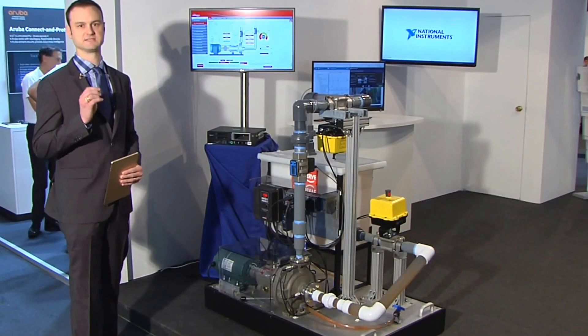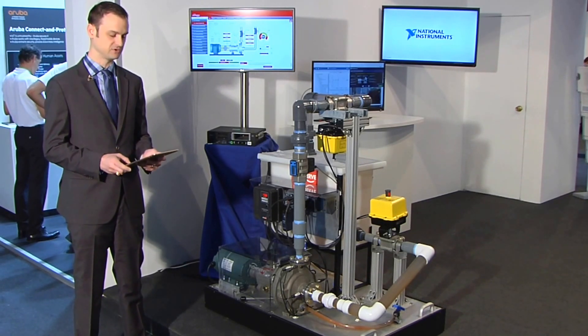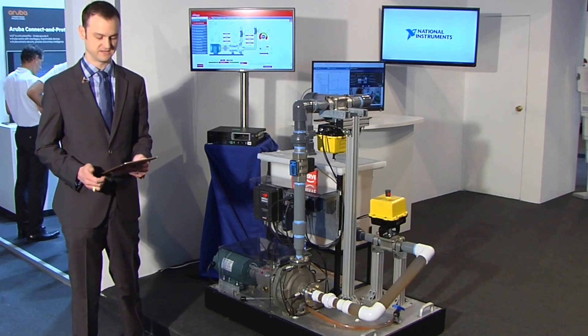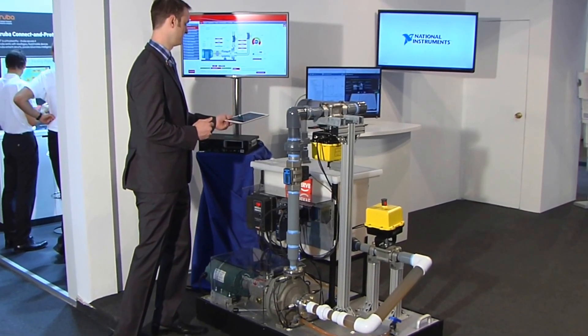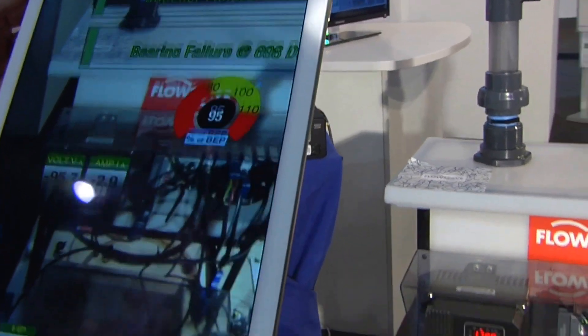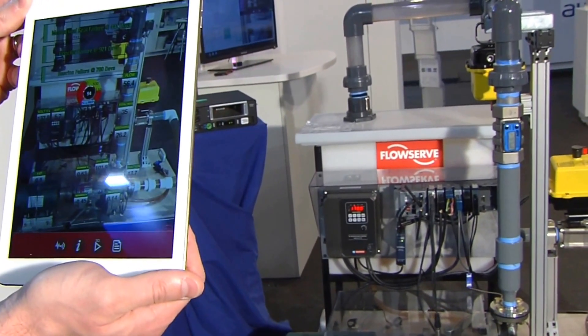Now it goes beyond just detecting the failure. Once the service technician is on site, they can use some new technology — augmented reality for the enterprise from PTC. And if I connect to my pump, you'll see that we have all of the information displayed on the package right here.